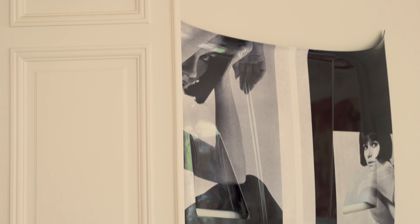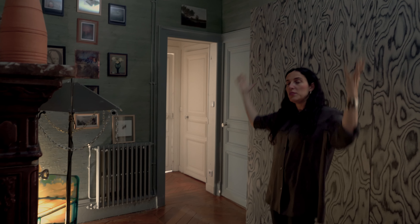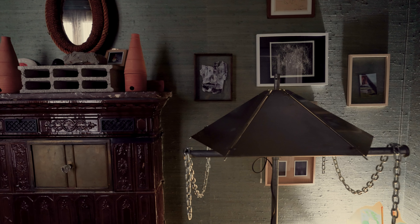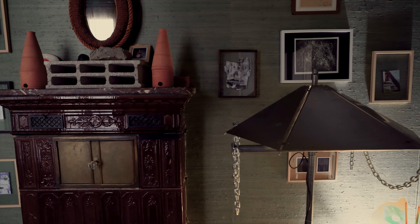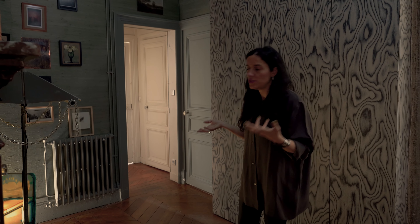I wanted to introduce one of my favorite rooms of the apartment — it's what I call a cabinet de dessin. I like to put darker colors and texture in rooms that are smaller than the rest of the spaces.